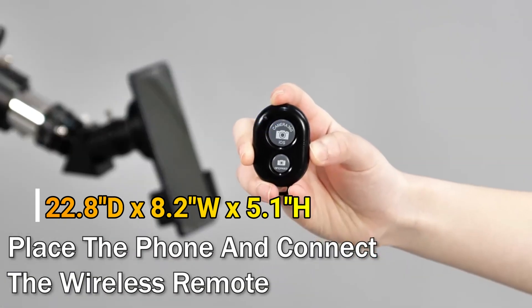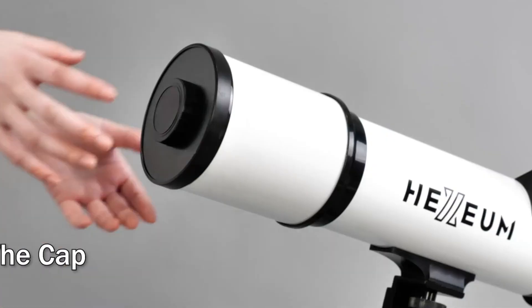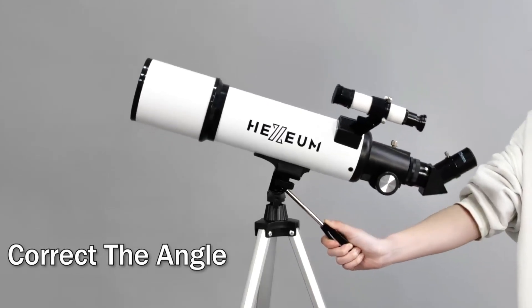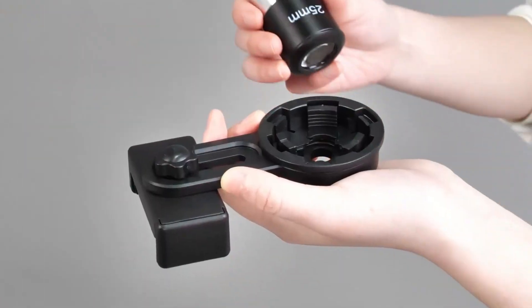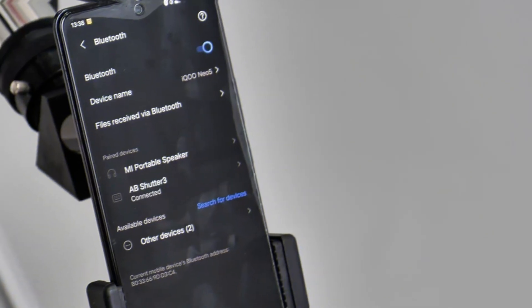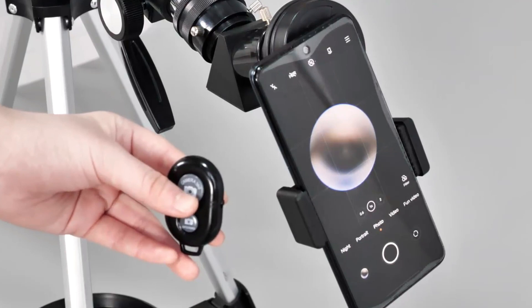Pros: 80mm aperture and multi-coated optics ensure clear, high-quality images. Portable with a carrying bag and lightweight design. Includes phone adapter and wireless control for easy image capture. Cons: AZ mount may lack precision for advanced tracking. Not optimized for deep space viewing.